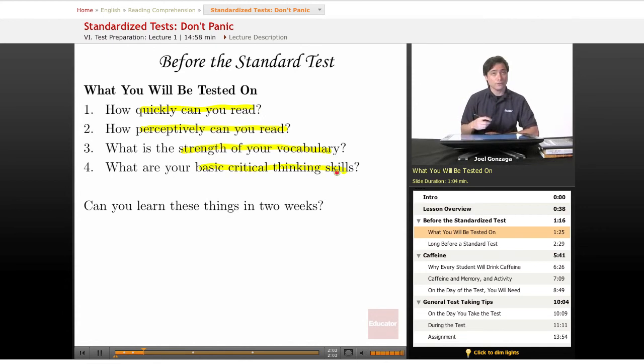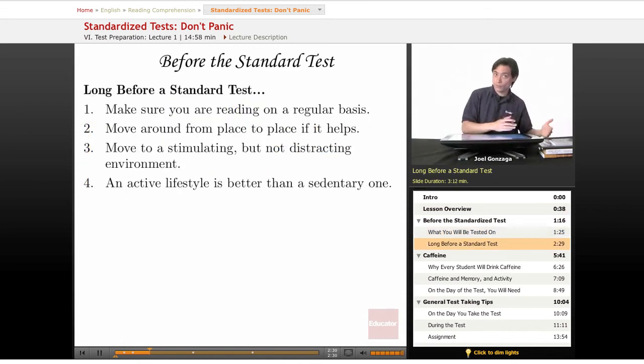They're also going to test the very basics of your critical thinking ability. Critical thinking is like working out a muscle in your brain — it takes time and a lot of practice. So those are the four things they're testing when it's reading time. Ask yourself: can all this be learned in two weeks? The answer is obviously not. So what do you do long before the test?